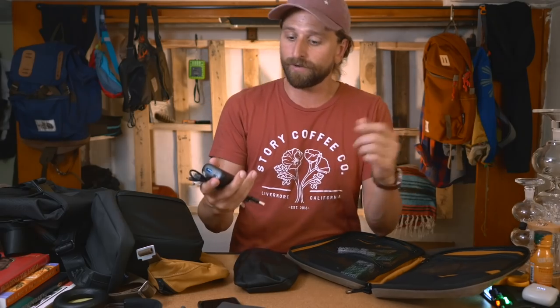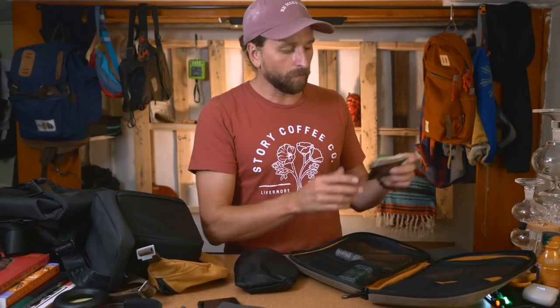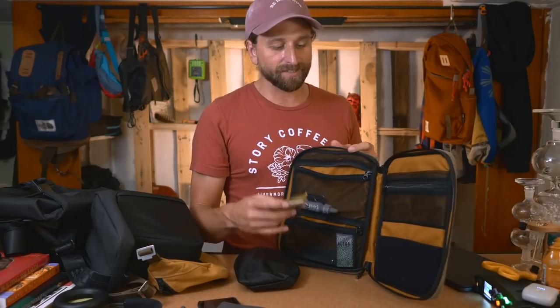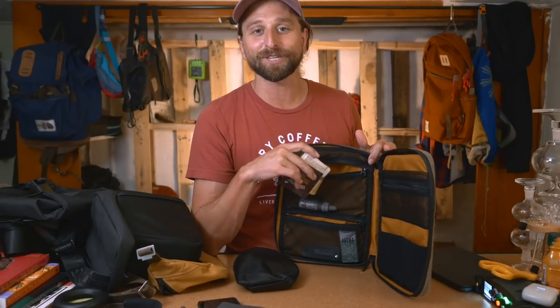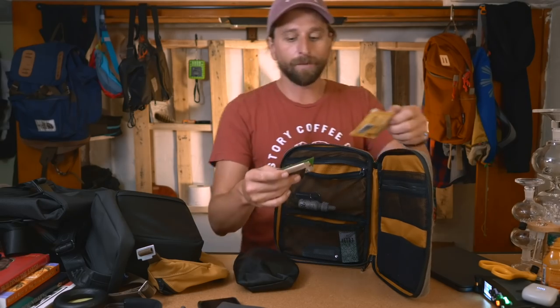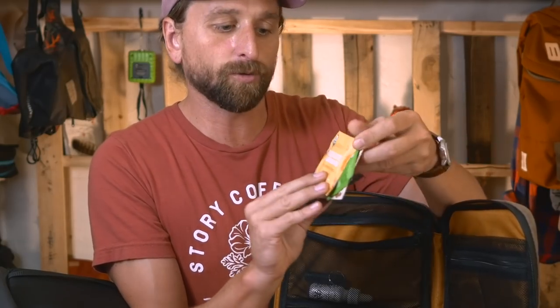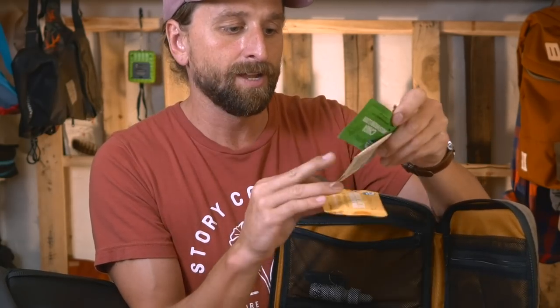This is totally doable - anytime you didn't charge your phone the night before, you just take it to brunch, plug in on the table, and your phone's charged for the rest of the day. I also bring packets from Four Sigmatic - single serving mushroom drinks. This one's a golden mushroom latte, this one's hot cocoa chaga mushroom.